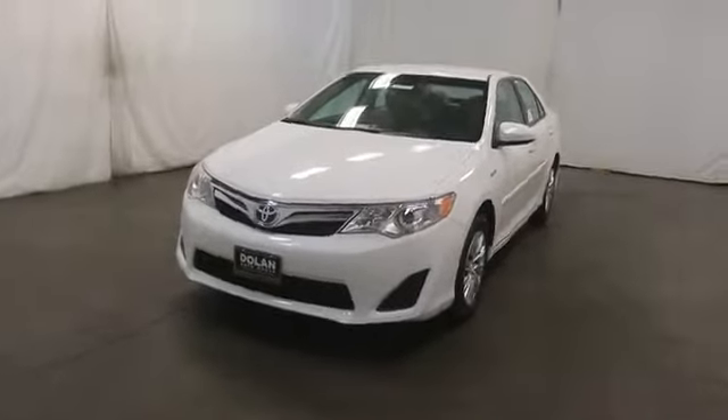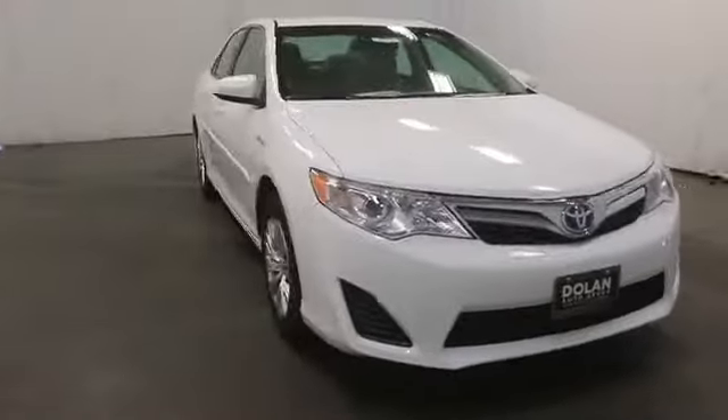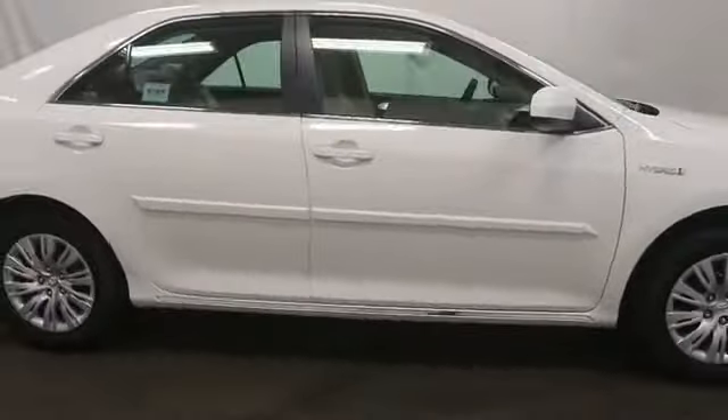The 2014 Camry Hybrid. Toyota Camry is an affordable mid-sized car, reliable, and a great, comfortable commuter car. Here are some of this vehicle's great options.